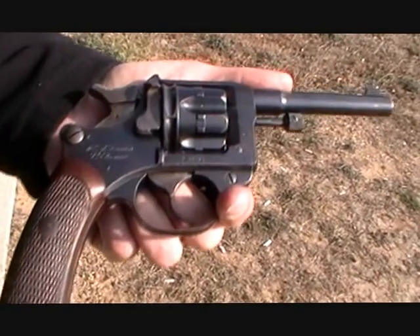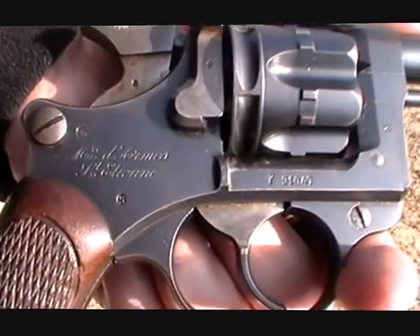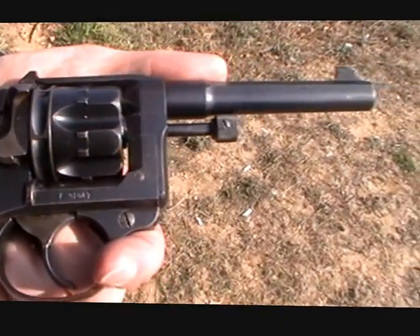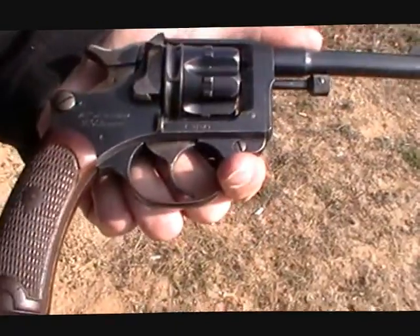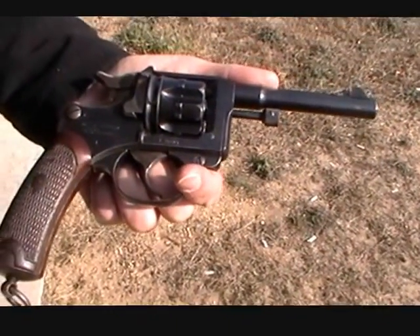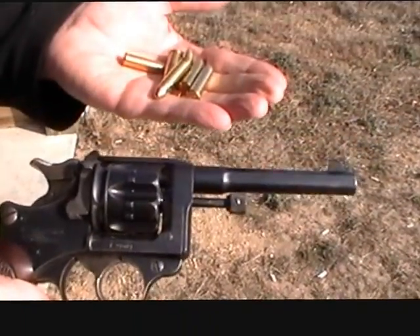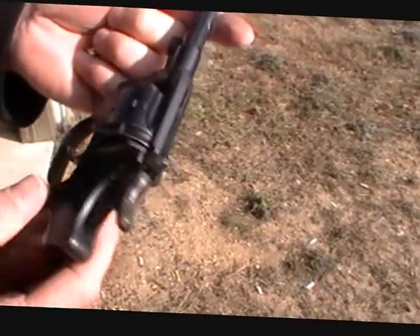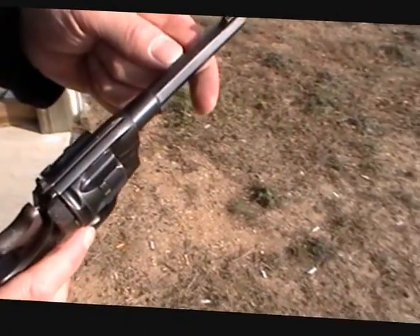Here's our French Model 1892 revolver — approximately 385,000 produced between 1892 and 1927. It fires an 8x27 cartridge, which we have right here. Turning it over, the stamping is on the top.